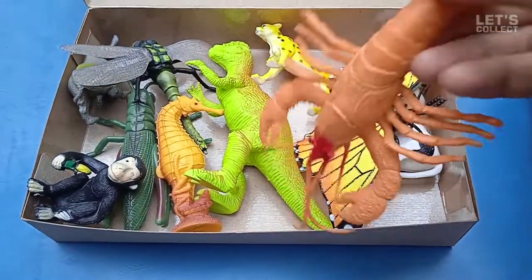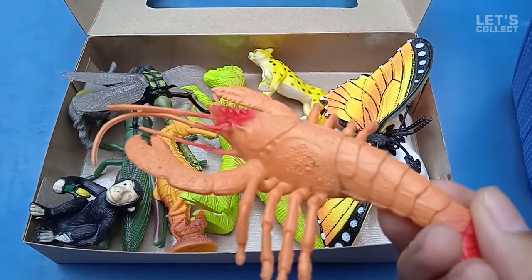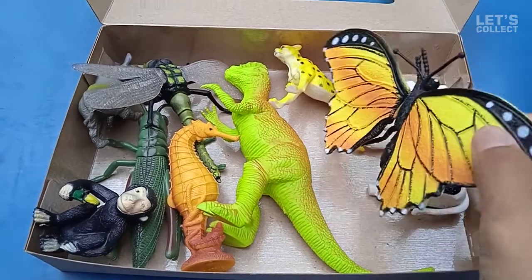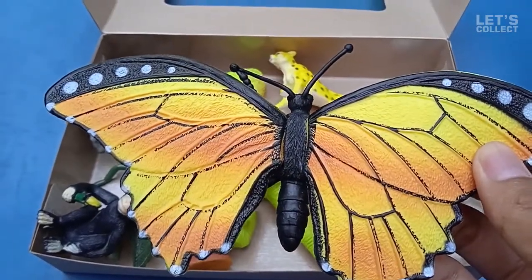This is the first animal! This is lobster! We have a butterfly here! Cool!